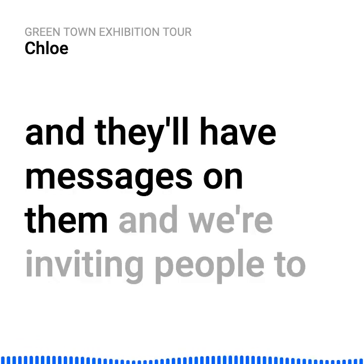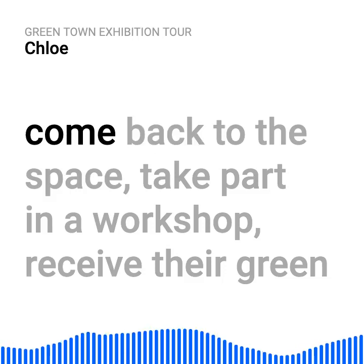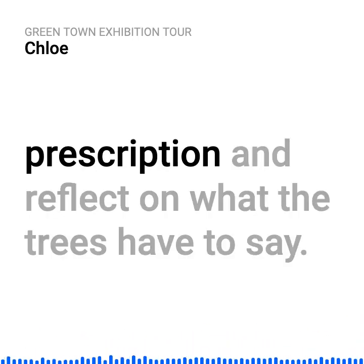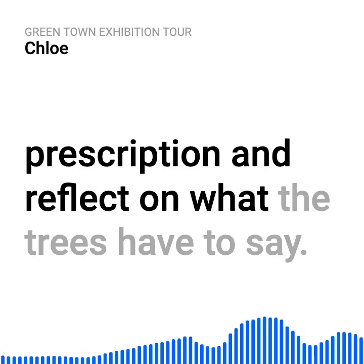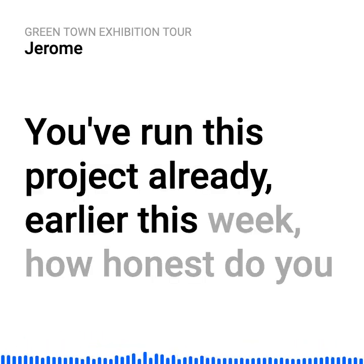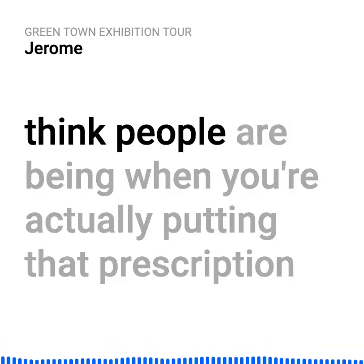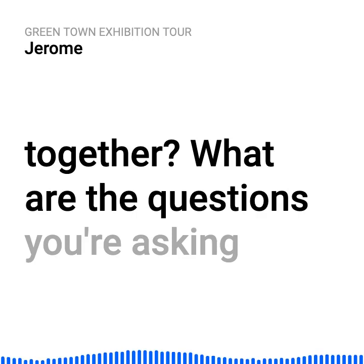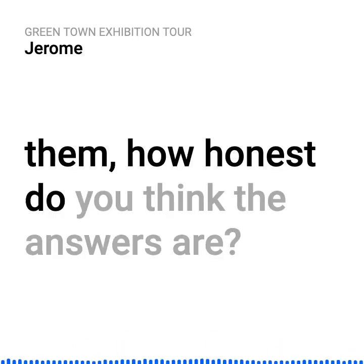We're inviting people to come back to the space, take part in a workshop, receive their green prescription, and reflect on what the trees have to say. You've run this project already earlier this week — how honest do you think people are being when you're putting that prescription together? What are the questions you're asking them, and how honest do you think the answers are?